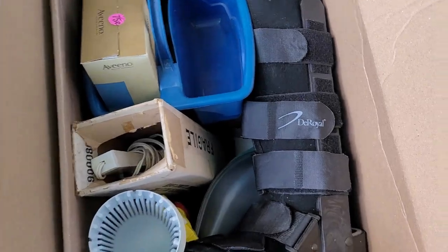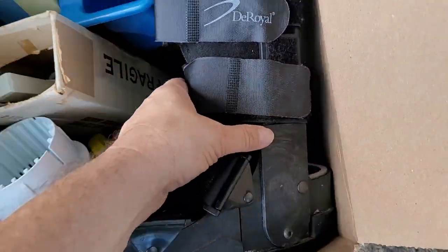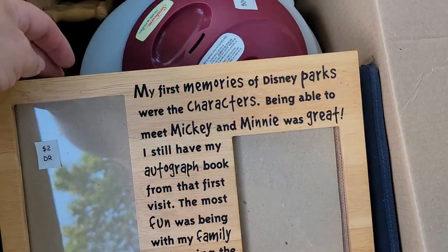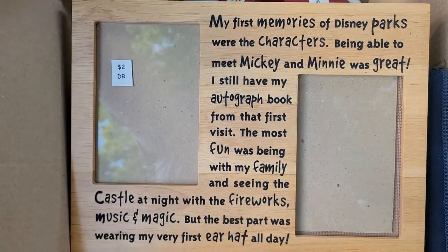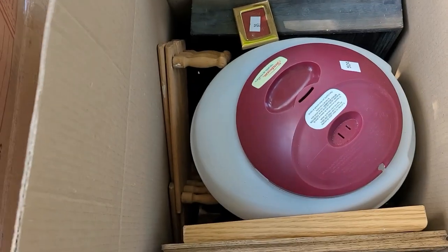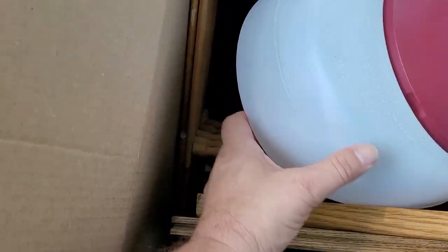Here we've got some household goods. Look, a boot! Look, Randalin — I'm giving you the boot! And we've got some other household stuff, cleaning stuff. Here we got my first memories of Disney parks — that's cute. Then we've got a humidifier or medication thingy, and some picture frames.